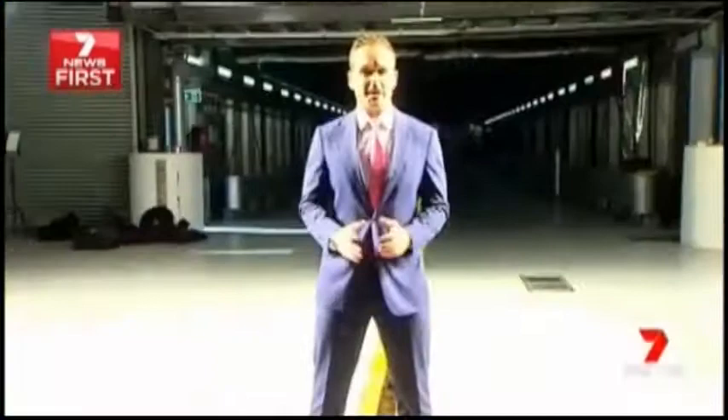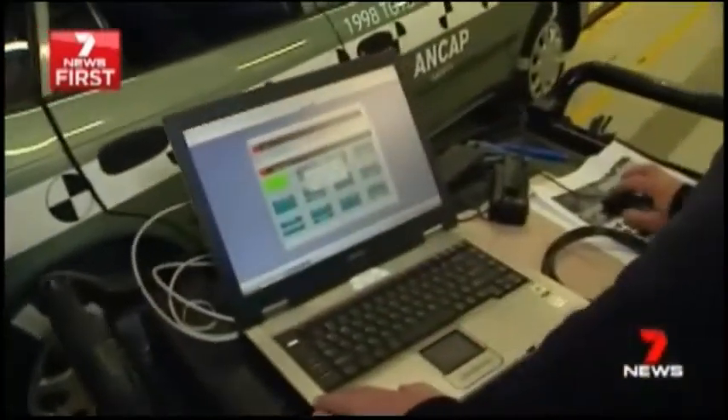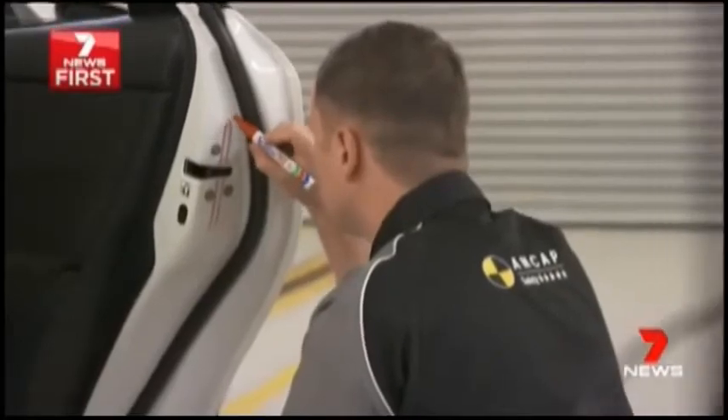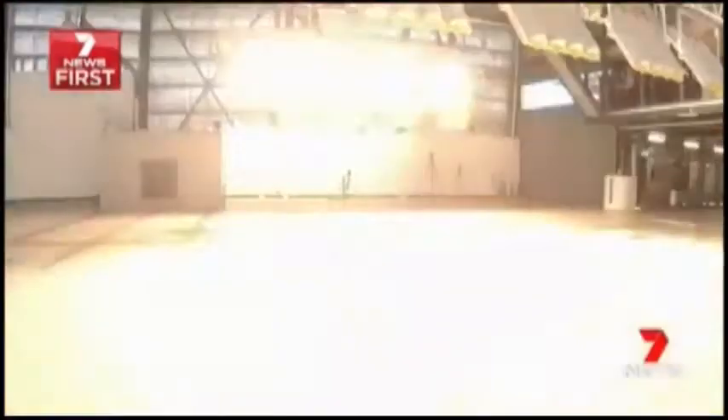What we want to show you is you're four times more likely to die in an older car than a newer one. The test is dead simple: two cars in a head-on collision, both travelling at 64 kilometres an hour. It's been conducted exclusively for 7 News by ANCAP, Australia's leading road safety rating body. Now, brace yourself.